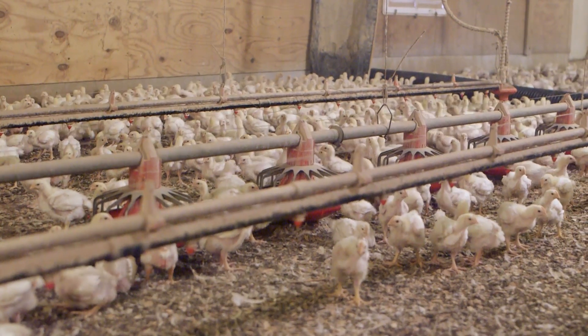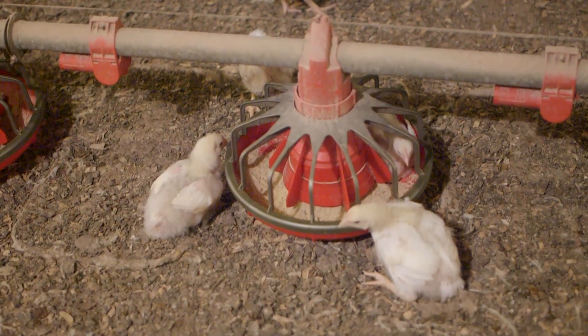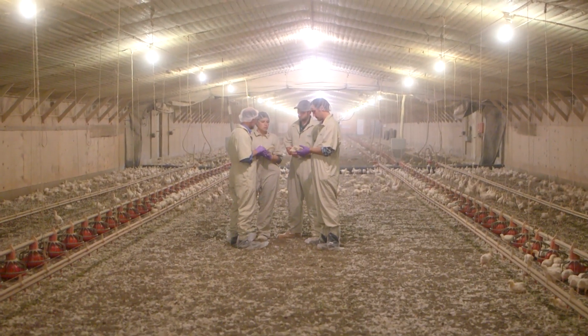I don't believe there's any justification in paying three times the amount of money for chicken from an organic producer. It comes down to a personal choice. If they believe that chickens are being inhumanely treated, then maybe that comes down on us — maybe that's a shortcoming on our part in not properly educating the public on where their food is coming from. Because I believe the chickens are humanely treated.